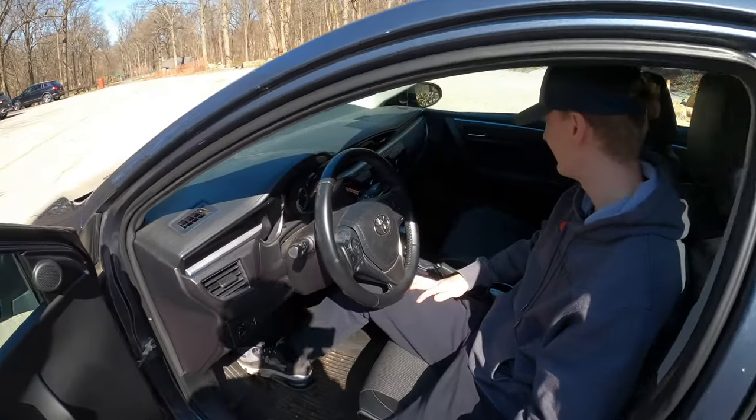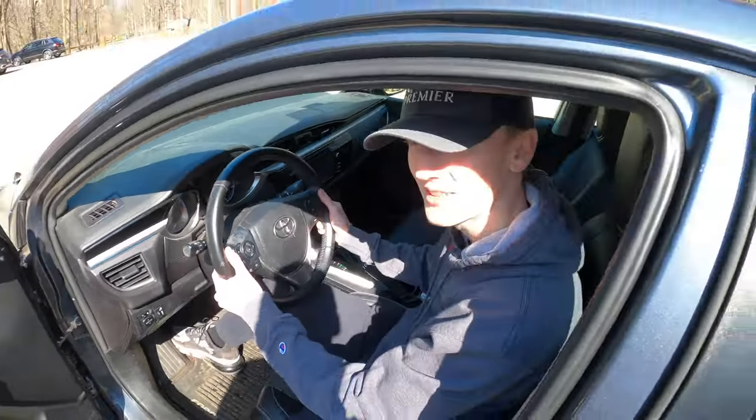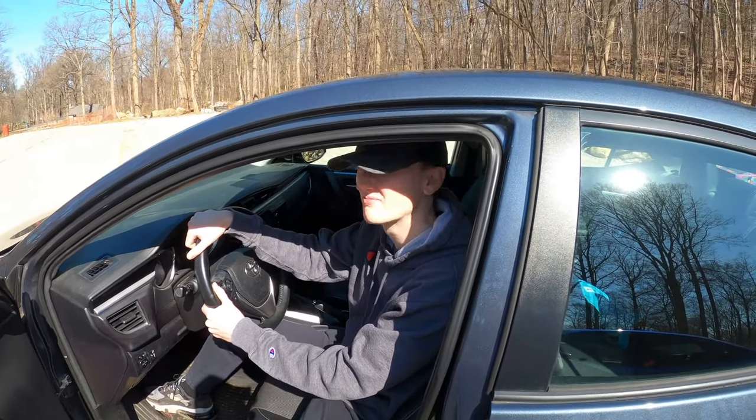What about the paddle shifters? There are a couple of paddles — we call those the 'try to beat a Mustang' paddles. It's not gonna happen, but they're there.